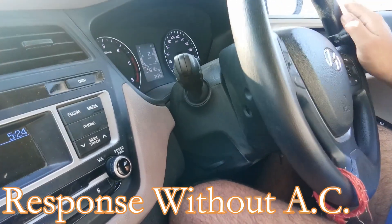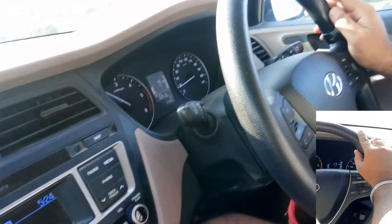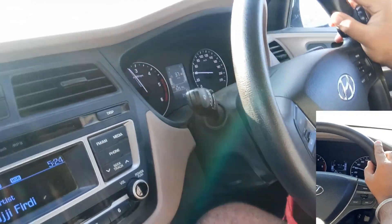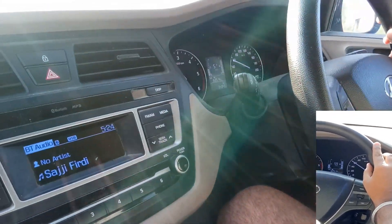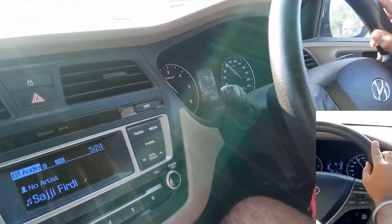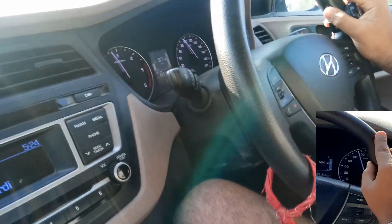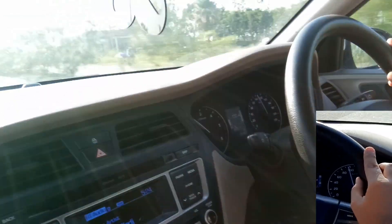One, two, three, start. This is about 23.35 seconds, and we can see it.